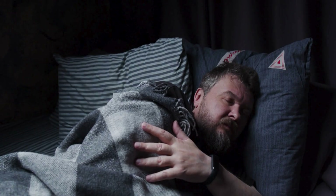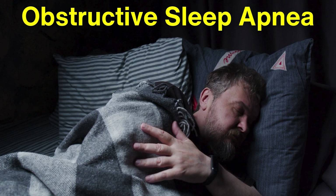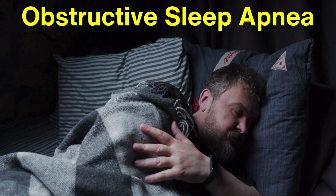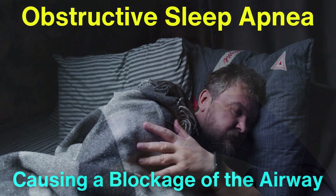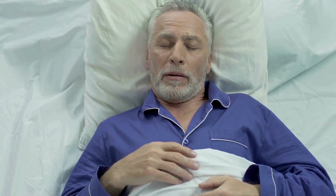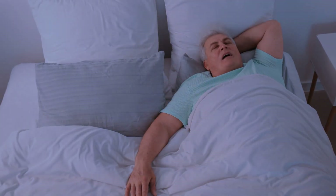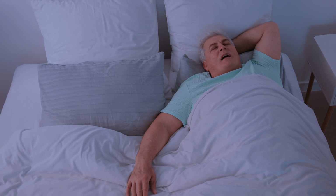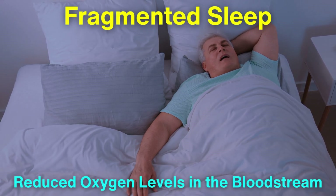Let's get started by discussing what obstructive sleep apnea is. This condition occurs when the muscles in the throat relax excessively during sleep, causing a blockage of the airway. As a result, individuals experience pauses in breathing or shallow breaths, which can last for seconds or even minutes. This interruption can happen multiple times throughout the night, leading to fragmented sleep and reduced oxygen levels in the bloodstream.